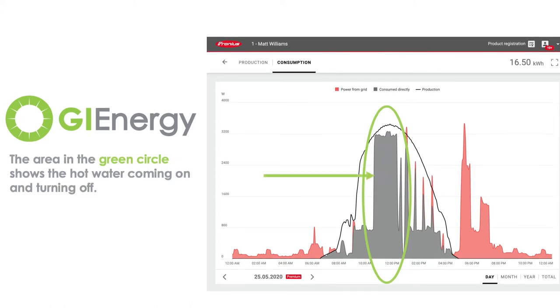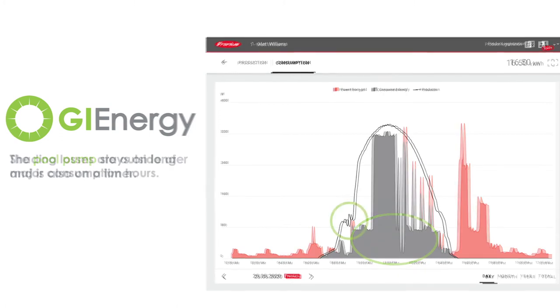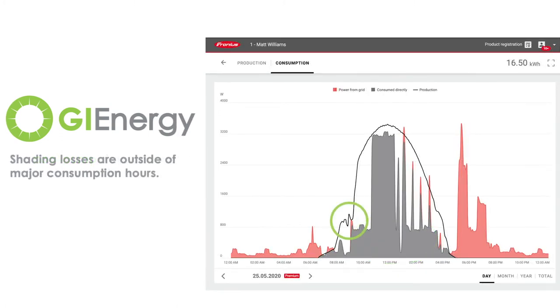Ultimately, you've got the option to use an optimiser or a microinverter for your system. But I've worked out that roughly I'll lose about half a kilowatt to about one kilowatt hour per day, which if I consume that power would be worth anywhere from about 15 to 25 cents. So we'll do a calculation to see how beneficial an optimiser would be.